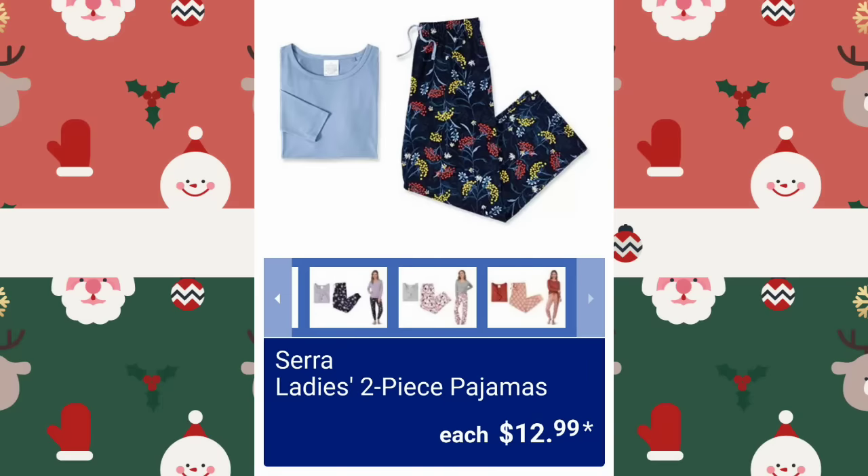They're also going to have Lily and Dan Children's Winter Gloves or Mittens, $5.99 — not available at all locations. I would definitely get this stuff on the first day of the sale; it's not going to last. Lily and Dan Children's Winter Coat for just $14.99 — not available at all locations, probably not in the warmer states. $12.99 for the Ladies' Two-Piece Pajamas — another good price point.